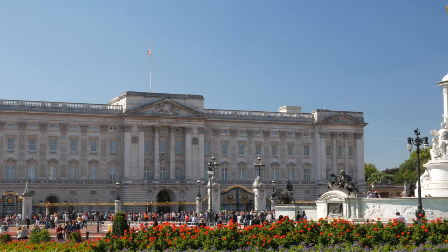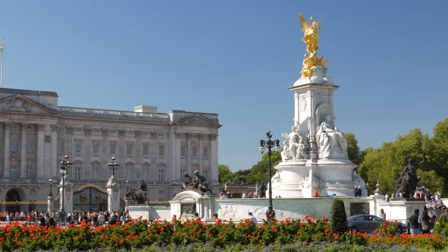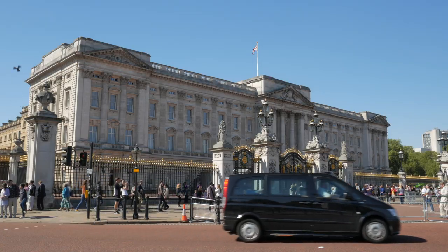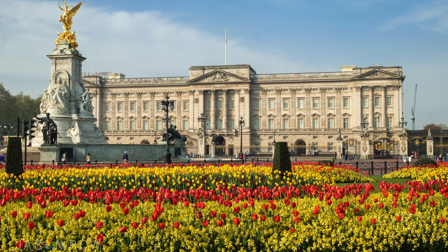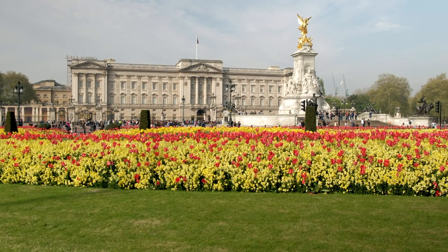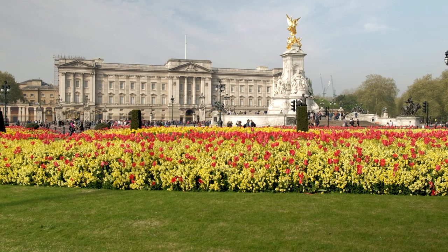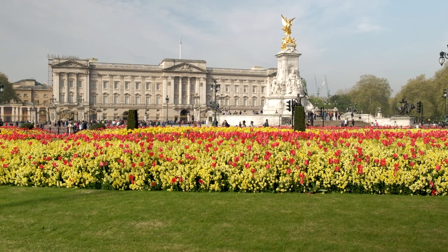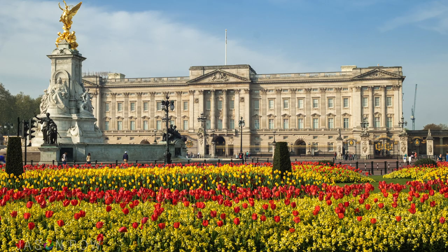Royal London is of course typified by Buckingham Palace. At most times of the day here it's hellishly busy with tourists. However, coming early just after dawn has two advantages: firstly, no tourists; secondly, it faces northeast into the rising sun, making the light particularly good. In the spring, the flower beds surrounding the palace on Constitution Hill make for great foreground interest.